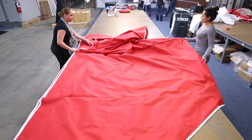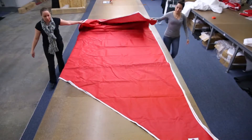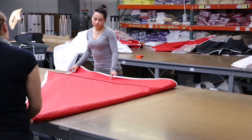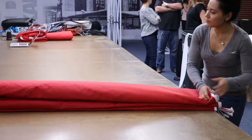We use a 500 denier polyester oxford fabric in your choice of 13 different colors. Not only are they water resistant and UV protected, they are also fire retardant to CPAI-84 and NFPA 701.